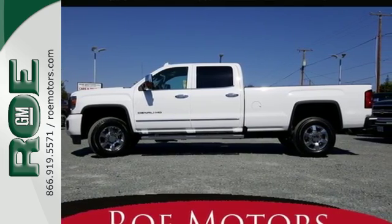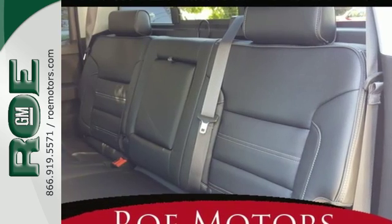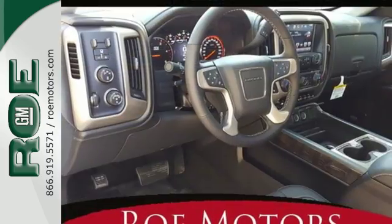You'll enjoy the powerful V8 engine and the unexpectedly quiet interior with a center console built with more than enough space for your gloves, hats, and paperwork. With heavy cargo comes heavy protection thanks to Stabilitrak with proactive roll avoidance and trailering package.